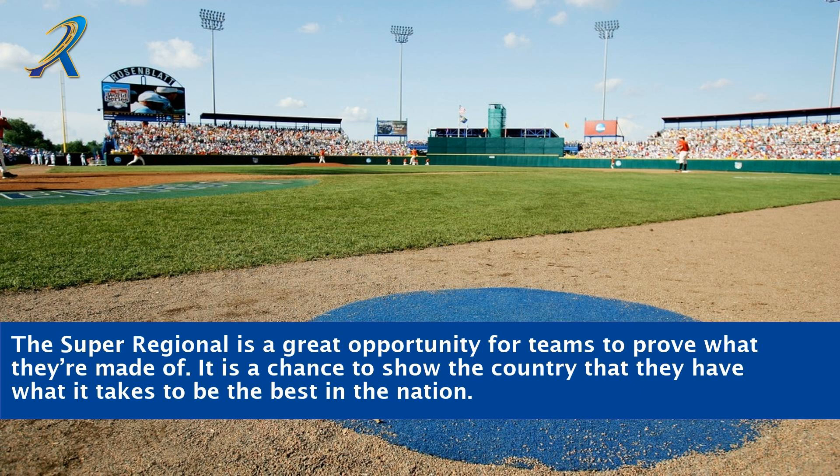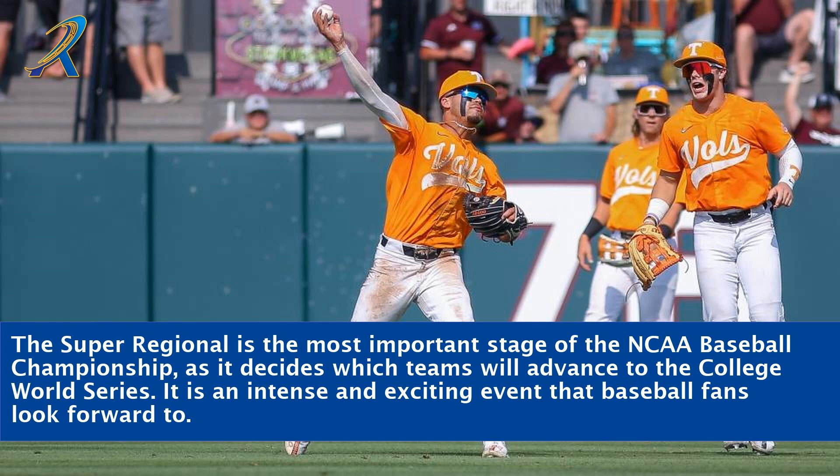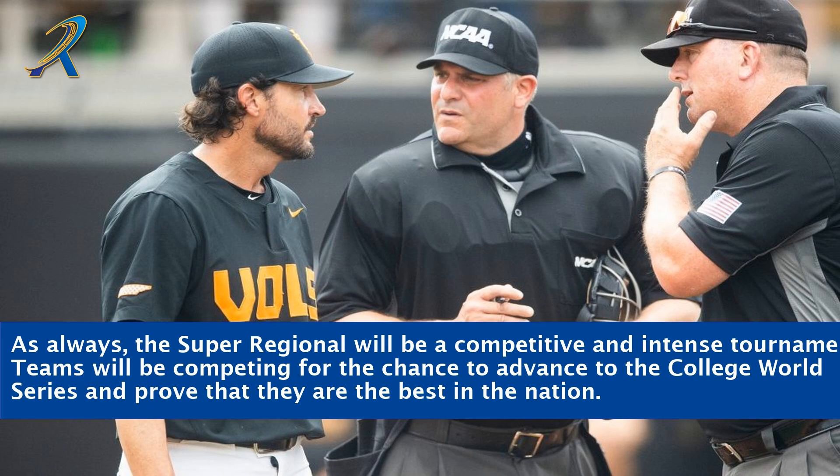The Super Regional is a great opportunity for teams to prove what they're made of — a chance to show the country they have what it takes to be the best in the nation. As the most important stage of the NCAA Baseball Championship, it decides which teams will advance to the College World Series and is an intense event that baseball fans look forward to.